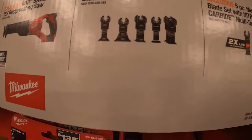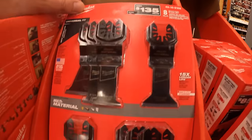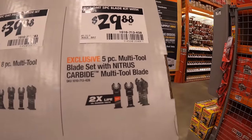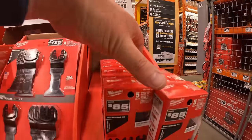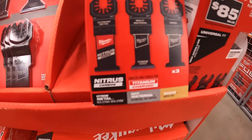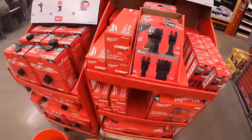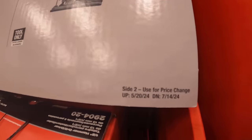$139 for their 8-piece multi-blade set for oscillating tools, and another 5-piece for $29.88 — the Nitrous Carbide multi-tool blade. Then you have titanium, and three blades for wood. These sales are going on until 7/14/2024.